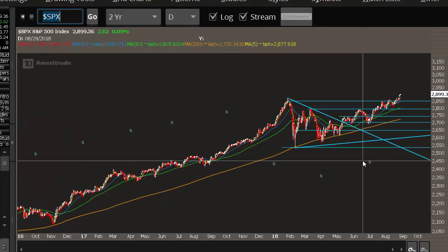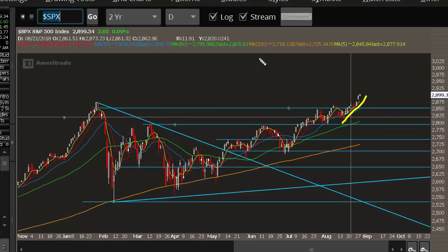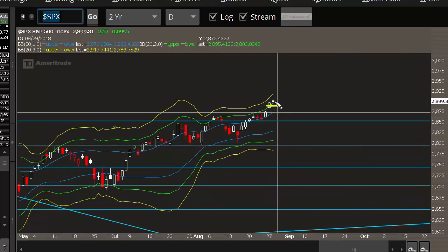We're hitting all-time highs, and it's been a pretty strong run over the past few days. If we take a look at the Bollinger Band envelope, you can see that we've now got two days in a row above the second standard deviation Bollinger Band. We have this breakaway gap right here, so things are looking really strong. We're starting to see some parabolic movement in some large-cap stocks. If you look at pot stocks, they're on a really strong tear. So overall, it's a kind of risk-on environment.